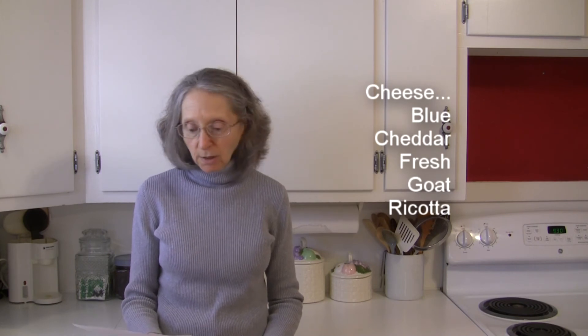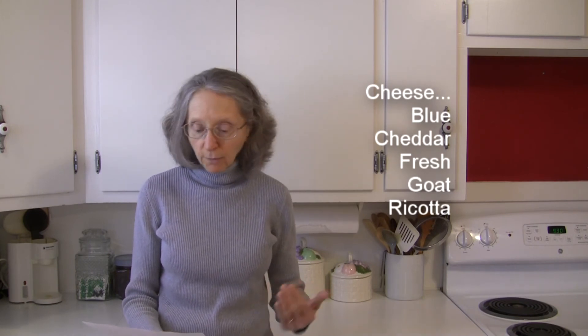In the way of dairy and non-dairy foods, we've got cheese, especially blue cheese, cheddar cheese, fresh cheese of whatever sort, goat cheese, and ricotta cheese.